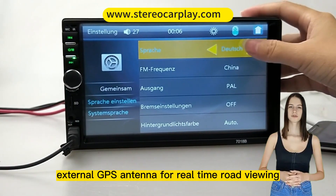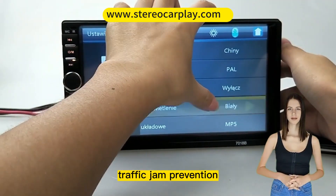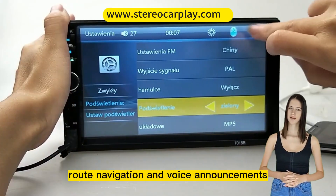GPS navigation with external GPS antenna for real-time road viewing, traffic jam prevention, route navigation, and voice announcements.